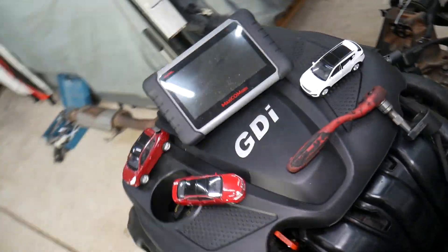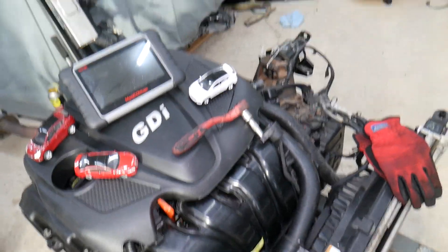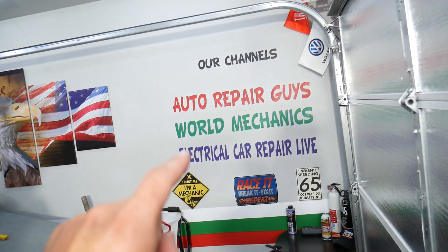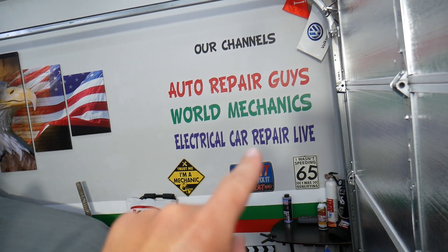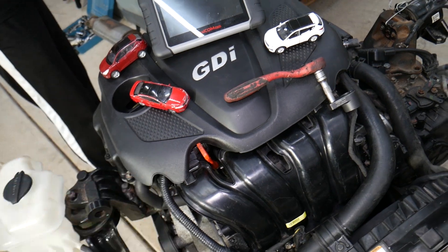If you've replaced the sensor, checked everything, and still get these codes, I recommend checking the fuse for the oxygen sensors. We have a video on that on our second YouTube channel, Electrical Car Repair Life. Check it out. Hopefully this video has been helpful — thank you for watching, and see you next time.